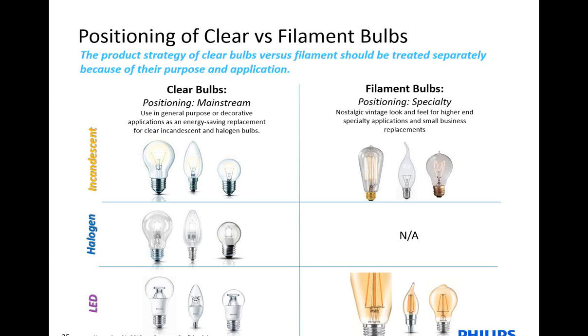The vintage lamp is really trying to bring out the familiar look and feel — the nostalgic vintage look. It's really suited for specialty applications: small businesses, restaurants, hospitality, hotel lobbies that may have decorative lights or fixtures, as well as outdoor restaurants where you have string lights. The idea is you get that familiar-looking feel, but with the benefits of the energy-saving technology of LEDs.